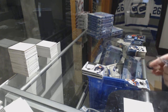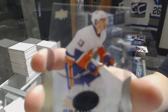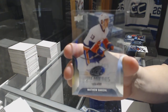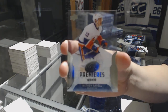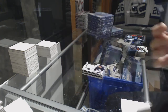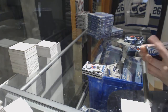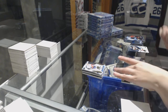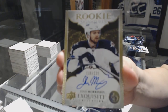Number to 499 — we've got an Ice Premiers Rookie for the New York Islanders, Matthew Barzal, numbered to 499. We've got an Exquisite Rookie Signatures, number to 225 for the Winnipeg Jets, Josh Morrissey.